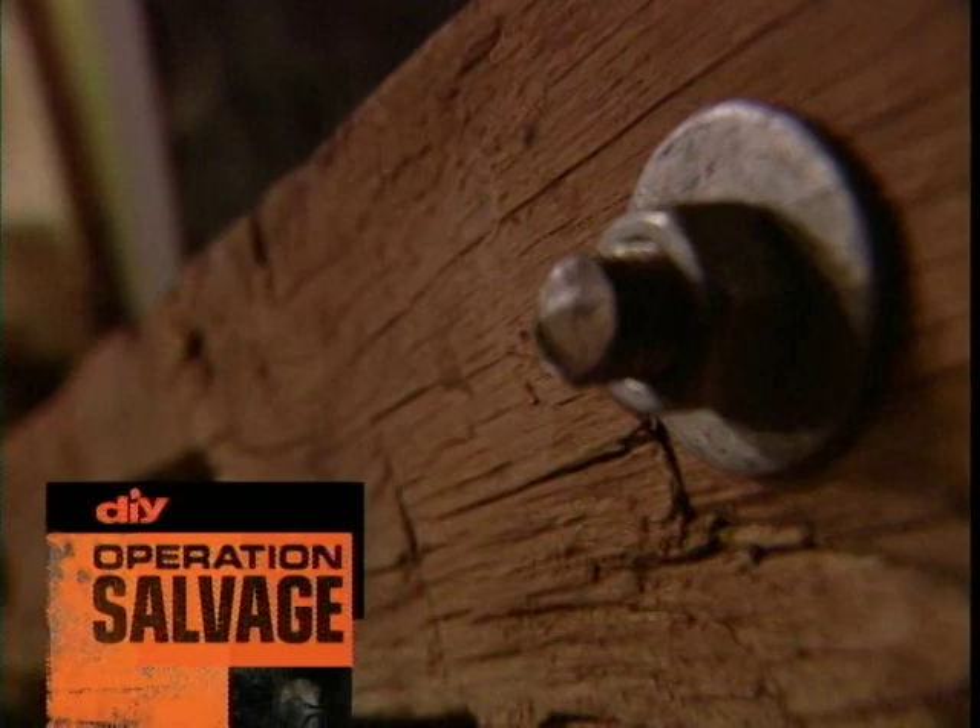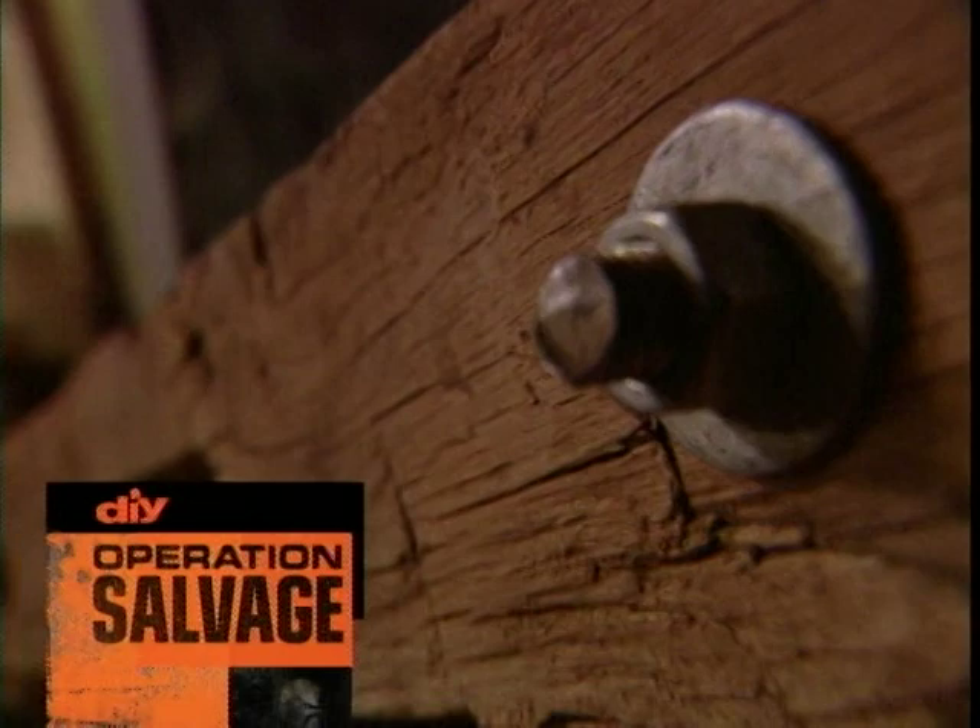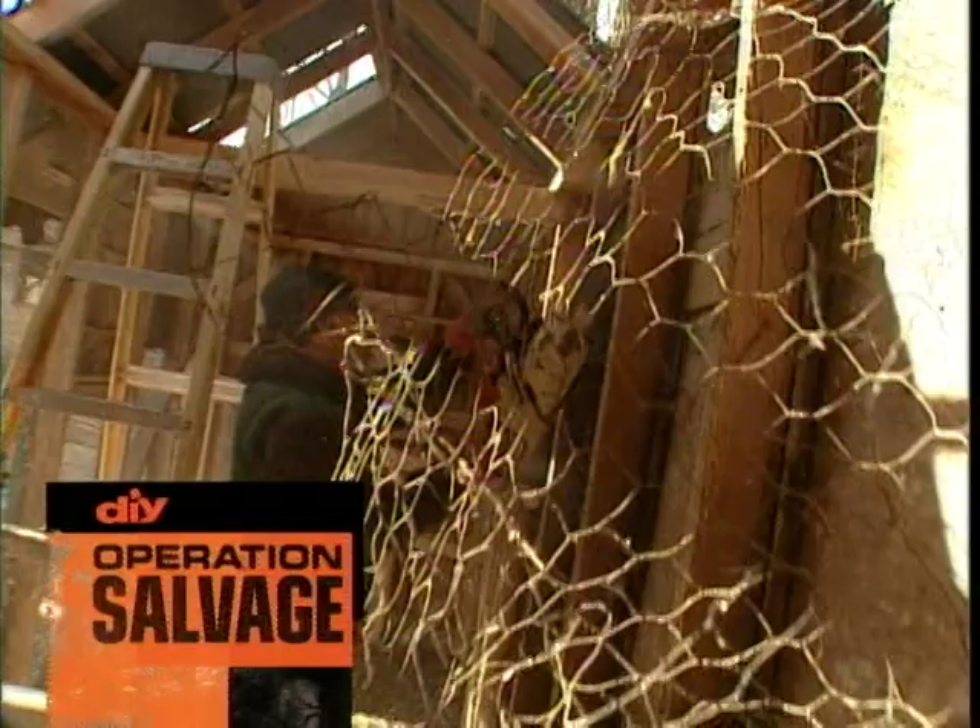But there's still plenty to save. Like hand-hewn chestnut beams that are about to hold a flat screen TV. And this old chicken coop — we've got big plans for it. A tool shed with attitude.